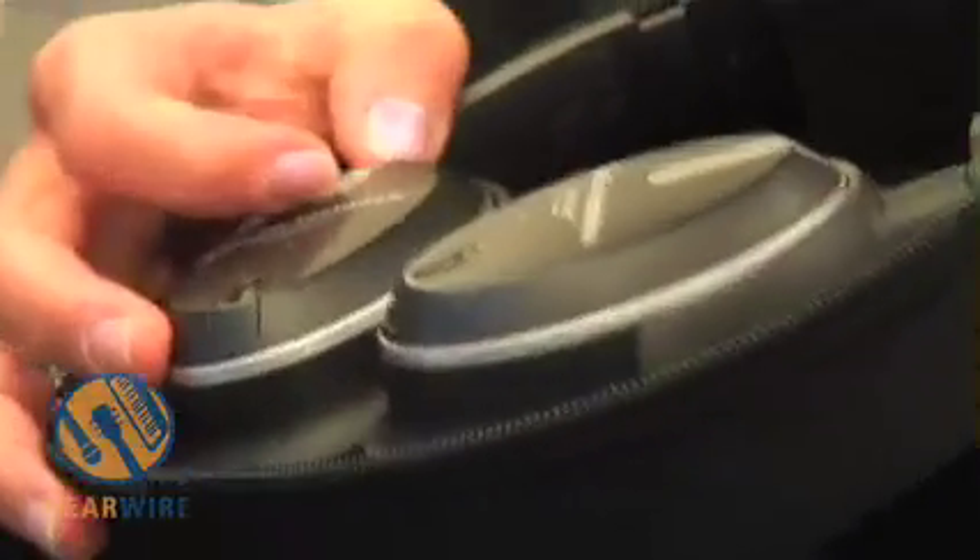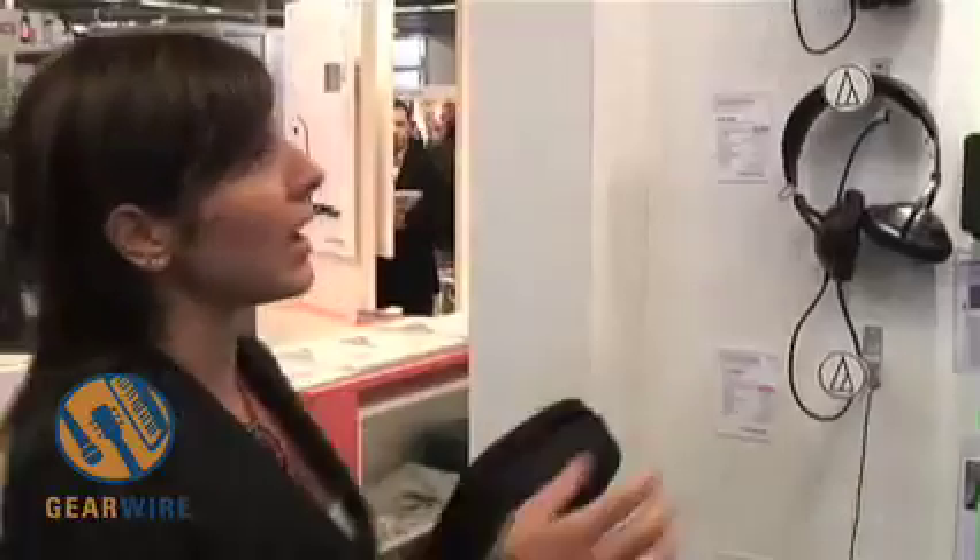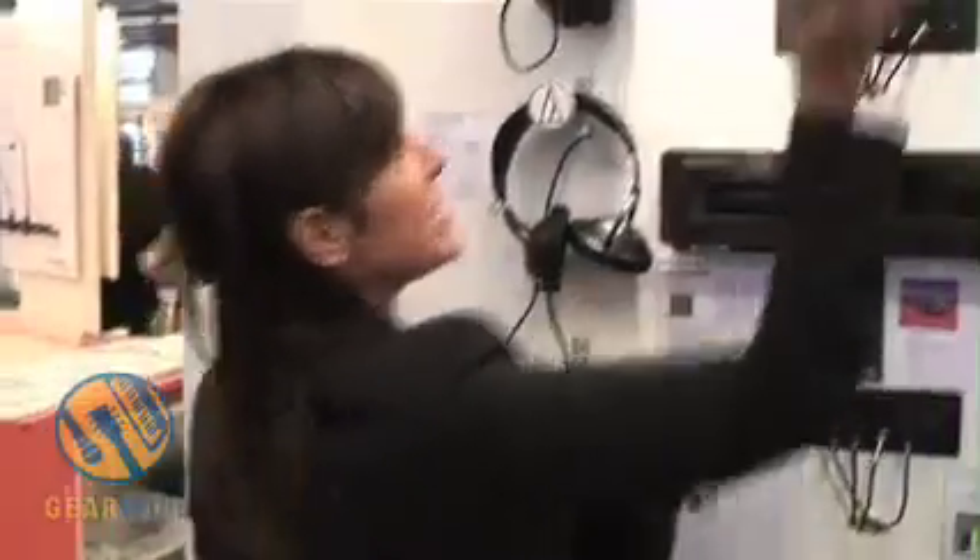The way this headphone works is you've got a switch on one of the sides of the headphones, and to activate the noise cancelling, all you're going to do is switch that button, and it's actually very, very effective.